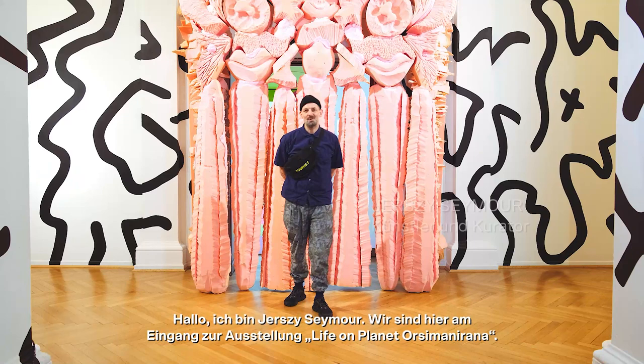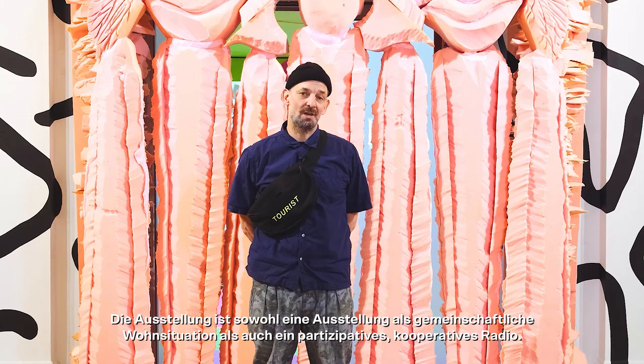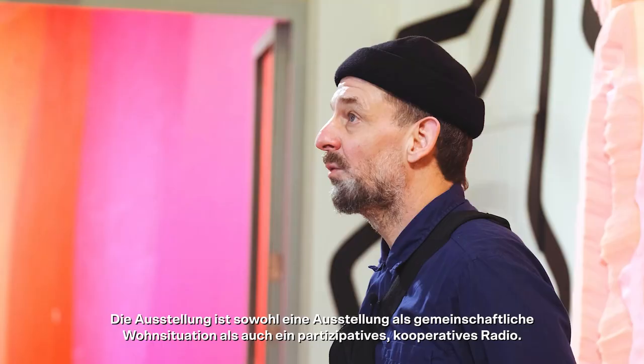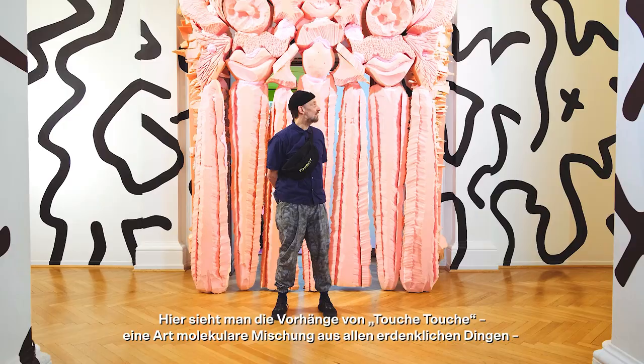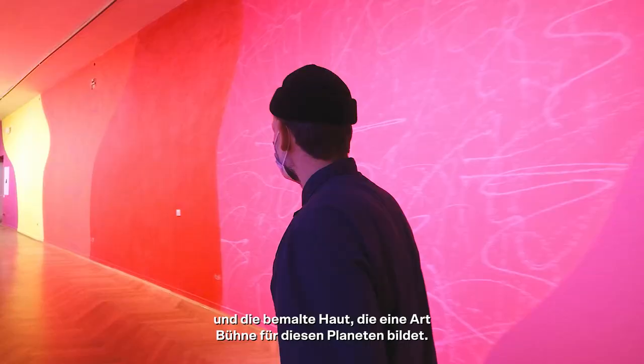Hi, I'm Yersi Seymour and we're here at the entrance to the exhibition Life on Planet Osimani Rana. The exhibition is both an exhibition as a communal living situation and as a participative co-operative radio. We're in the entrance right now. You can see the curtains from Touche Touche, a kind of molecular mix of all things possible, and the painted skin which forms the kind of stage of this planet.